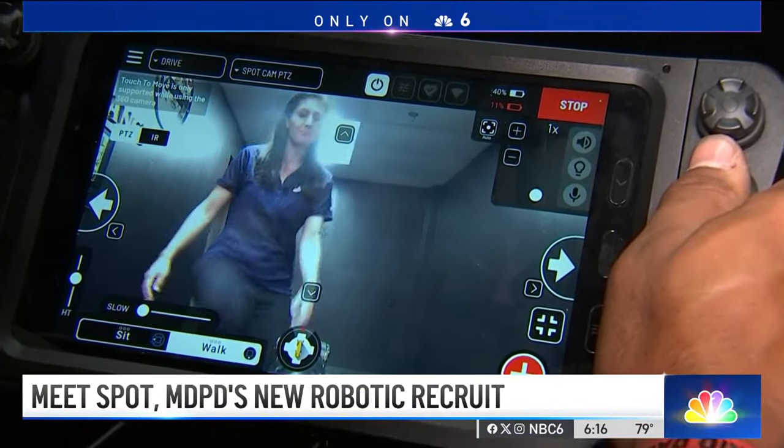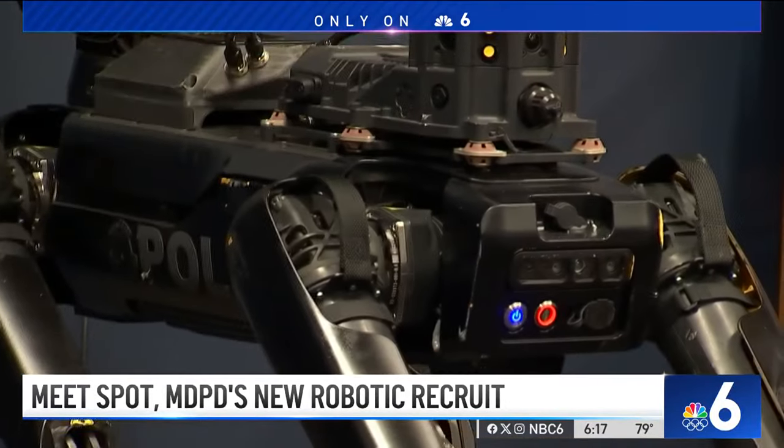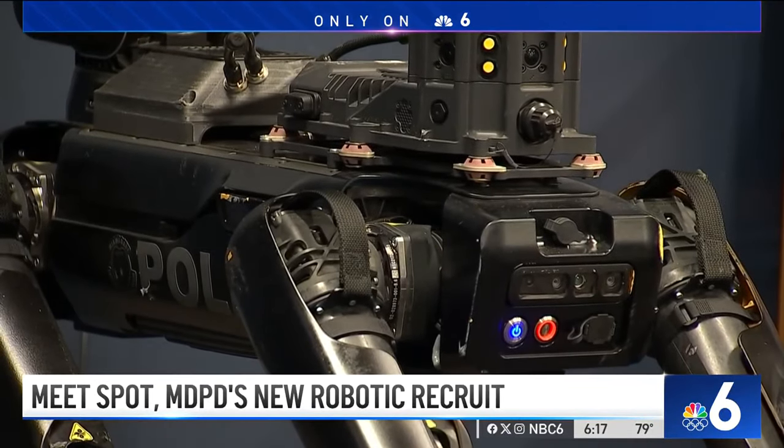But what happens if the suspect attacks the dog? SPOT is able to take kicks. It is able to take hits to the body. It can auto-self-correct itself. We have had some of our robots in the past get shot at. That at least tells us one thing: A, that the subject inside is armed with a weapon, and B, that whatever act he was doing to actually shoot was directed towards the robot, and not one of our officers.